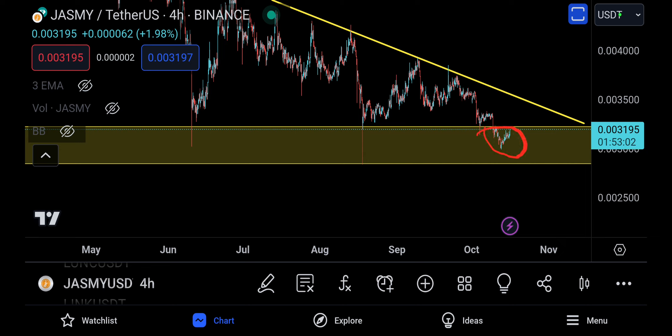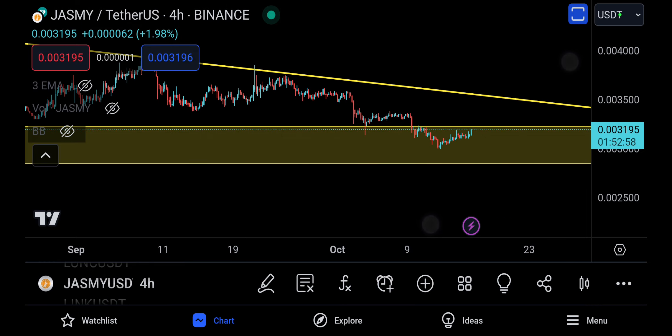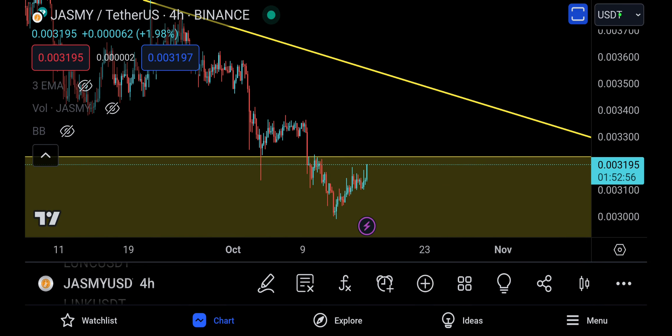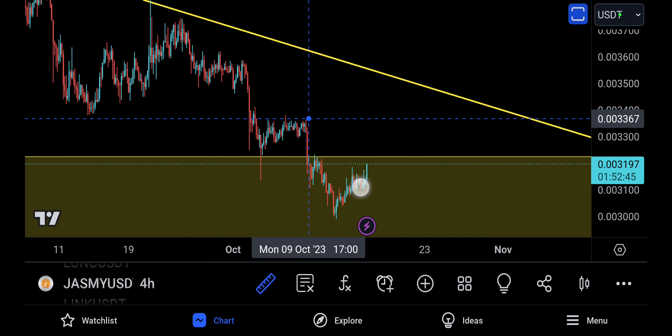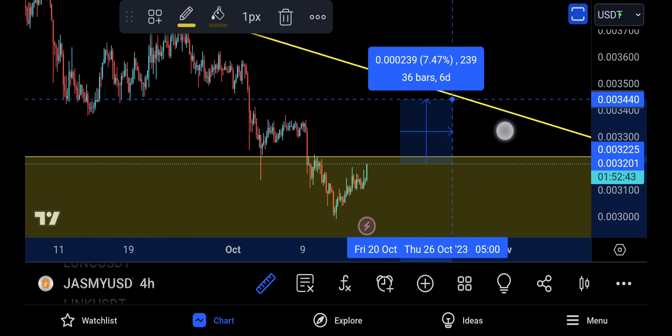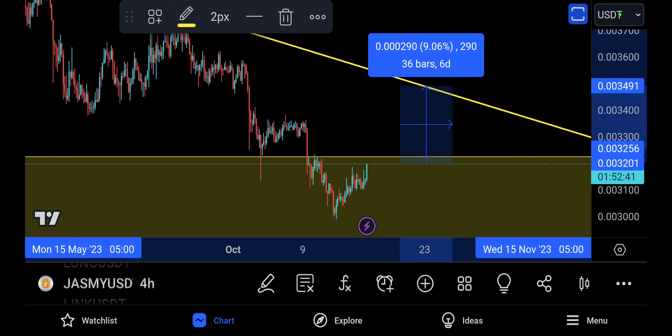It's holding the support pretty much — one, two, the support is being held right there. Now the next technical target may actually be up here at 3482 at the moment. So 3482 is what you're looking for from 3195, and that's going to be a potential profit of nearly nine percent, which is pretty good for a day trade.